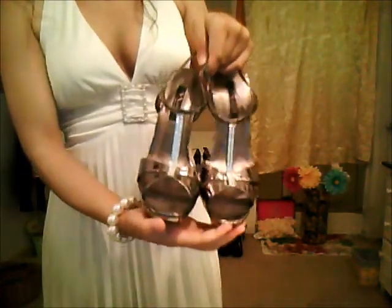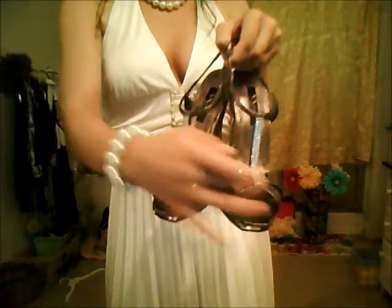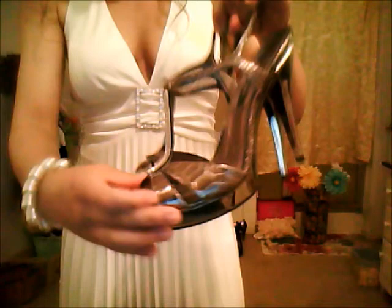Another pair, also by Nina New York. These have rhinestones all down the front, which is really pretty, glamorous, and flashy. It has this beautiful snakeskin-like material and the heel part is also very shiny, almost metallic. These are just really pretty — I like these a lot.